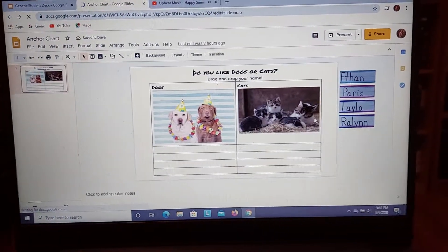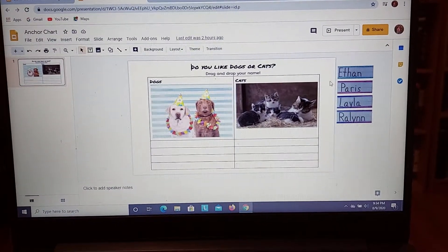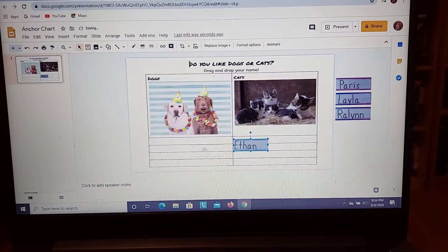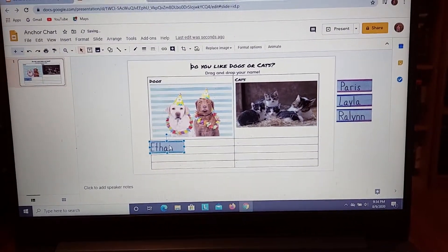You'll see our anchor chart — we're going to do that every morning. Like our question for the first day of school is: do you like dogs or cats? So if you are Ethan, you're going to drag and drop your name under either cats or dogs, depending on which one you like best. That is what our anchor chart looks like.